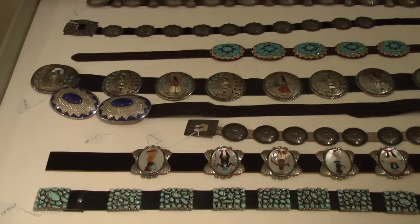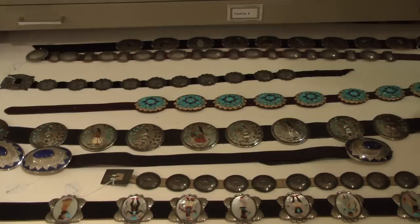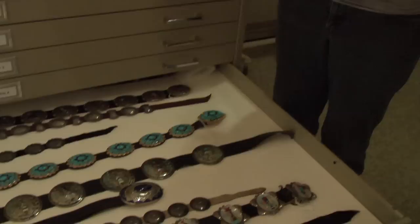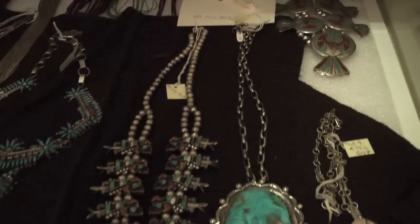The files here contain some of the belts from the collection. We have everything from older historic pieces to this piece, which incorporated gold, turquoise, and lapis lazuli, probably dating to the 1970s. This kind of work is called inlay work, where the stone pieces are specifically cut and placed into channels.